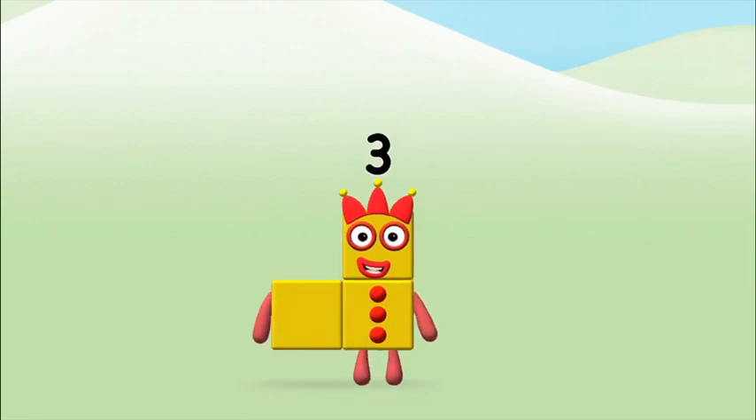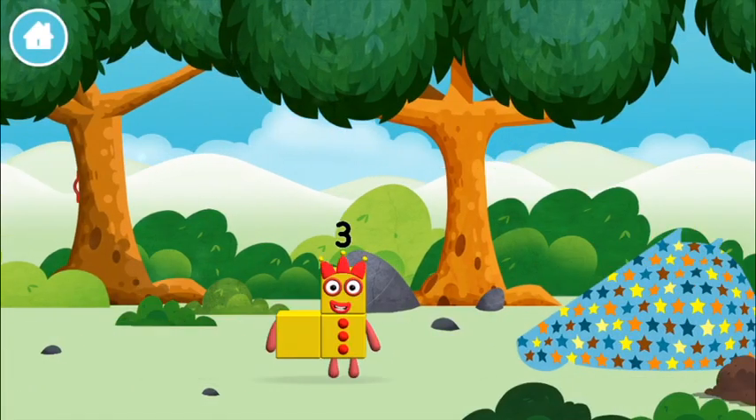Congratulations! You made number block three! You made a new number block!